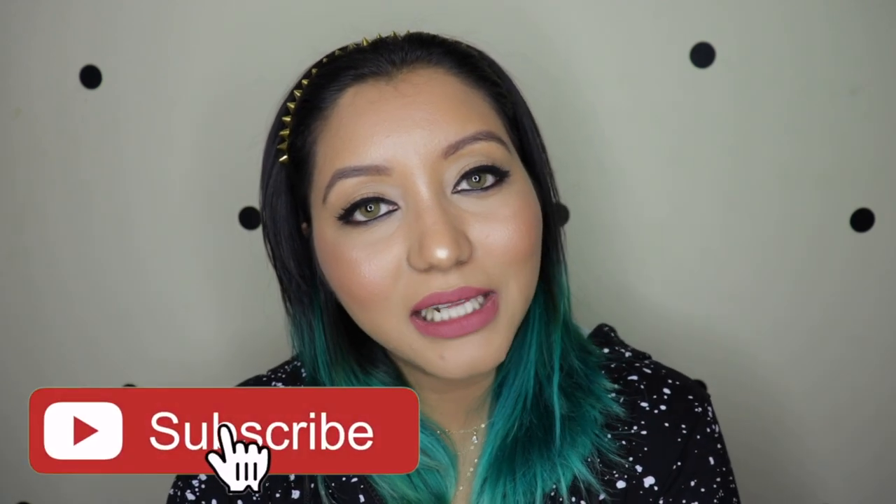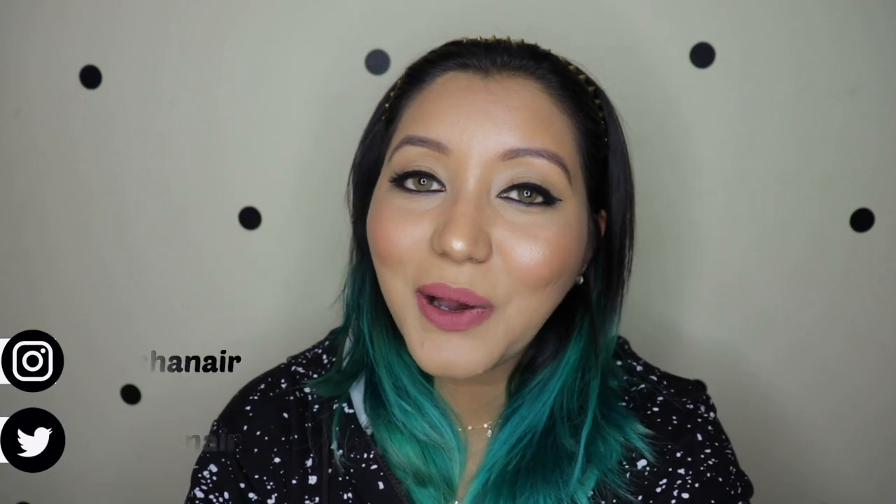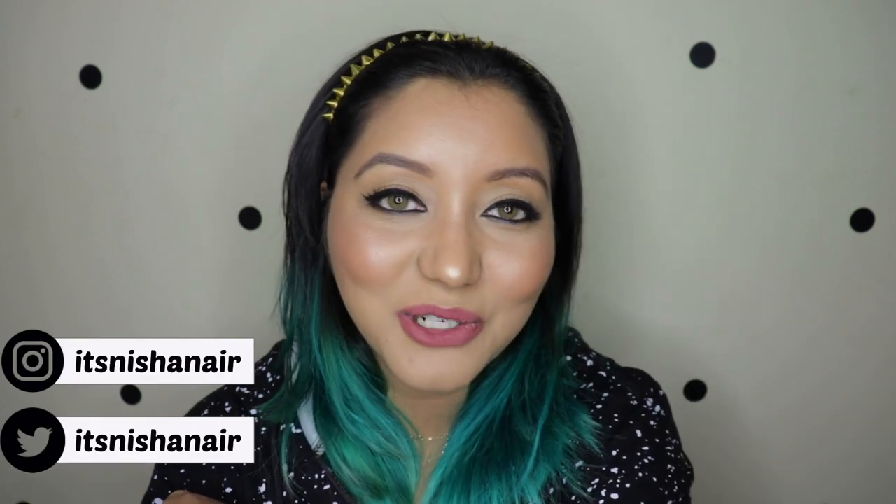That completes today's video, you guys! I hope you all enjoyed it. If you did, don't forget to subscribe to my channel and click on the bell icon so you're notified whenever I upload, as well as like the video and comment down below if you have any questions or requests. Also follow me on my socials - it's itsnishanayar on Instagram and itsnishanayar on Twitter as well. Until next time, take care, bye!